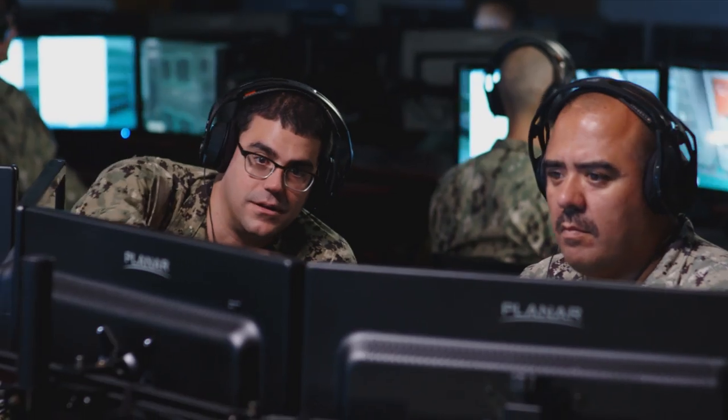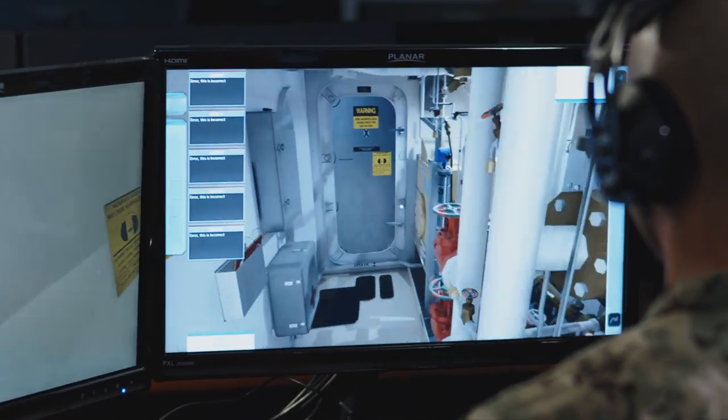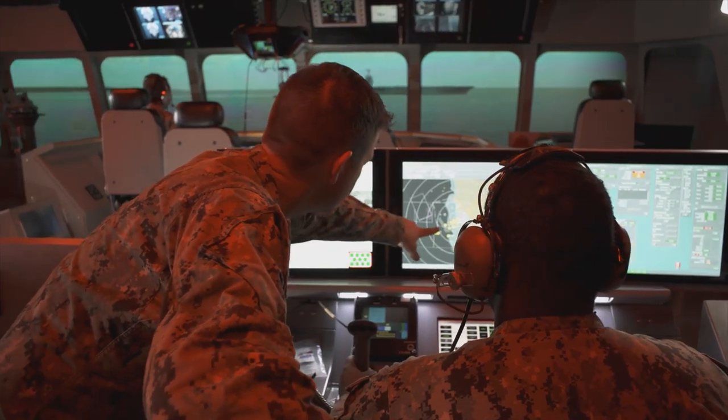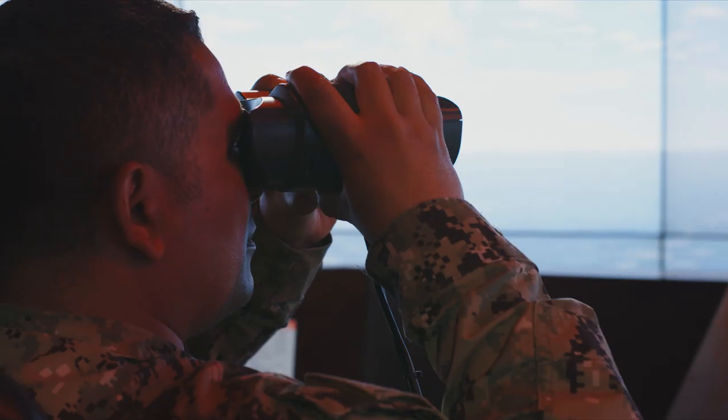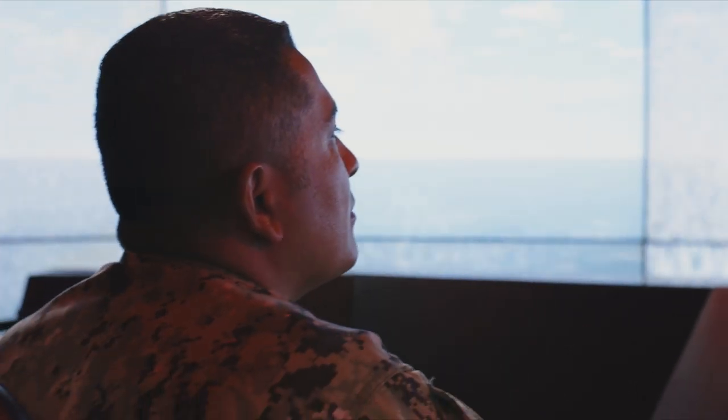They have to go through all the start and stop procedures for their equipment that they normally would. They learn the operations and the maintenance of their equipment so they're comfortable with it. Your eyes are hitting what they would hit out in the fleet — you're looking at the same sensors, your hands are touching the sticks when you're driving.